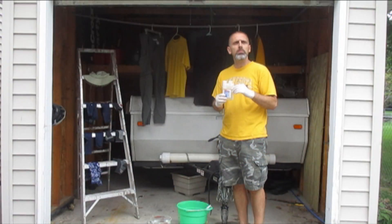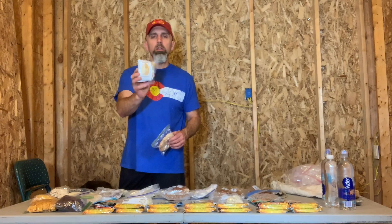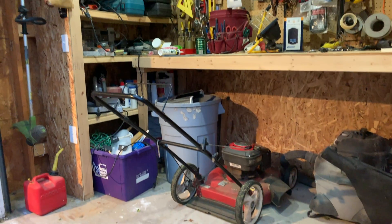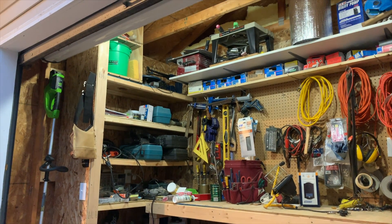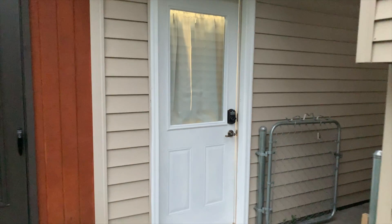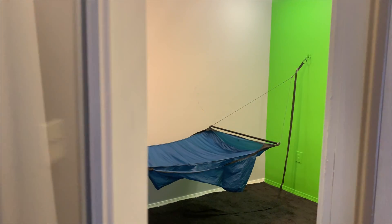You've seen this shed in other videos — first in the front with the camper inside, and recently as I was remodeling it. As part of the makeover, the front part of the shed, for six feet, is a workshop where I store all my tools. The back part is a 10 by 14 completely insulated and finished Hammock Hotel.